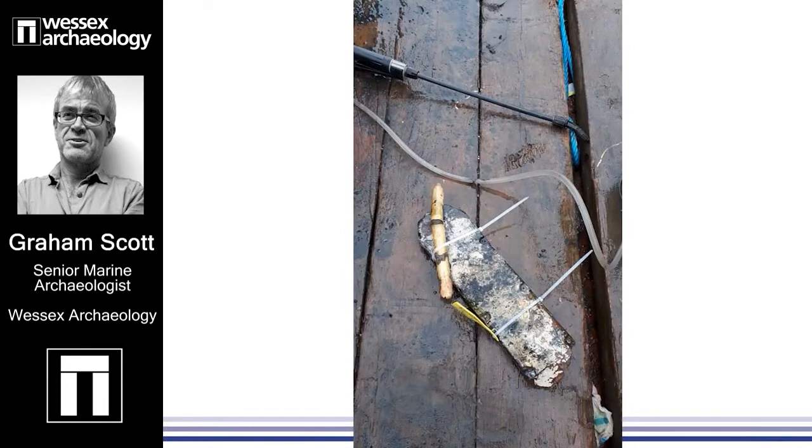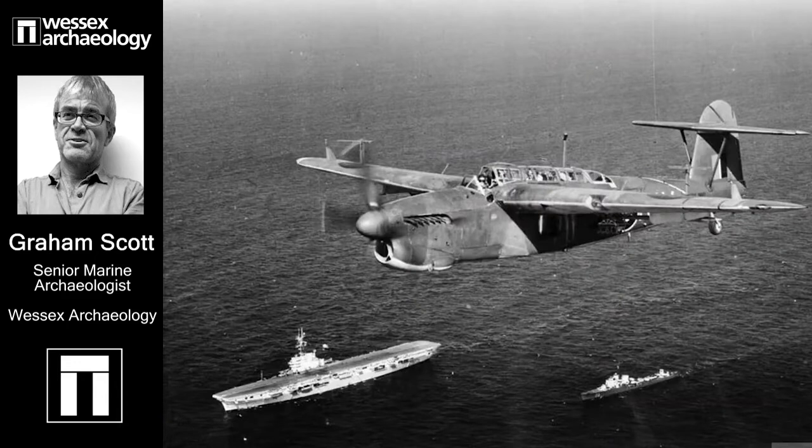Although I will probably not surprise you by saying that we'd pretty much satisfied ourselves at a fairly early stage what the aircraft was — all of this evidence and more pointed towards the fact that it could really be none other than one of these. So that's a Fairey Barracuda.